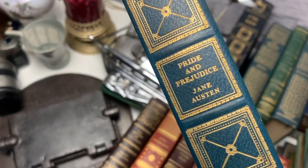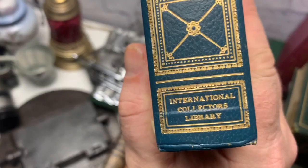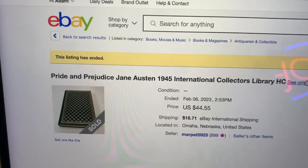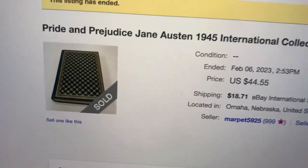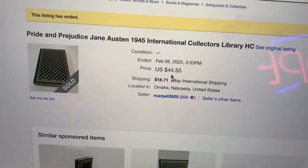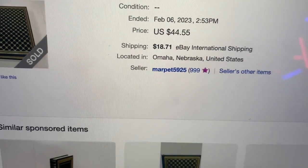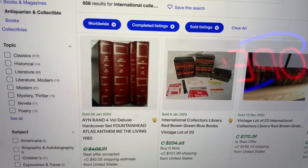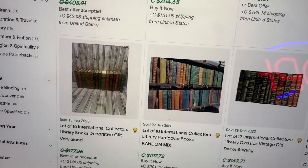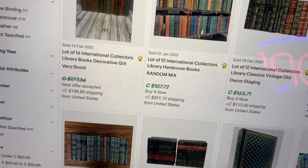There are some gems in here. I paid a dollar a book, so first, always be on the lookout for this one — even if it's a modern edition, Pride and Prejudice by Jane Austen, the International Collector's Library edition. This book alone sells for around $60. Here on the computer: Pride and Prejudice 1945, sold in February of this year for $44 US — that's over $50 Canadian. Here are some International Library book lots that sold for $200, and those are sold listings from this year.